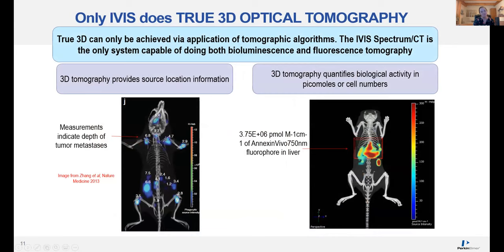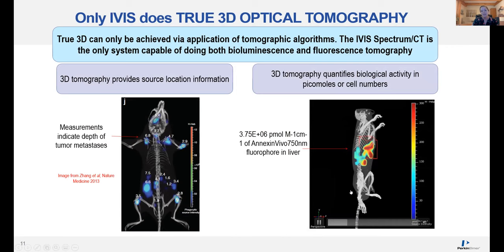Now for the second half of the talk, I wanted to focus on 3D imaging, which is a unique feature to the Spectrum CT system. 3D is really going to give you a lot of improvements over 2D imaging. True 3D can only be achieved via application of tomographic algorithms, and your Spectrum CT system is the only system capable of doing both bioluminescence and fluorescence tomography. You are able to provide more information on source location and source depth with 3D imaging. You can also use 3D tomography to quantify your activity in terms of picomoles of fluorescent dye or actual numbers of cells — as shown here with a liver toxicity example using a cell death marker expressed in liver cells following administration of a liver-damaging drug.